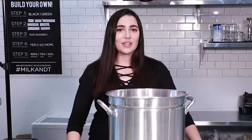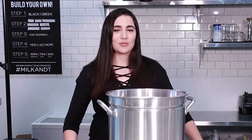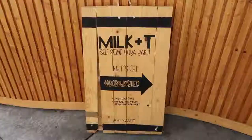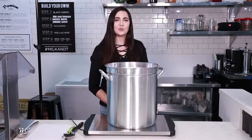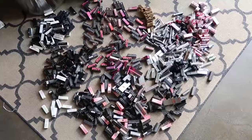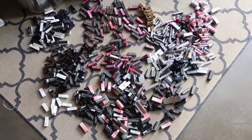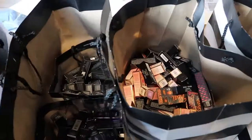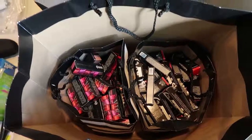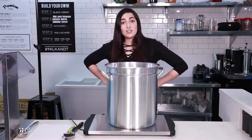We're here with all of our lipsticks, ready to get a-choppin', smackin', and melting. We're actually at a boba shop in downtown LA right now called Milk and Tea because we needed a true utilitarian kitchen. Basically what we've done is we've separated all the lipsticks out by color category. We've got nudes, reds, pinks, purples, oranges, browns, and miscellaneous others. So this is gonna be an adventure.